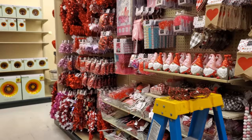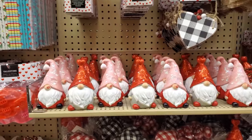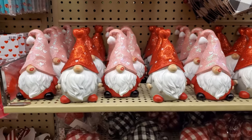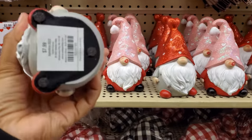Hey everyone, I made it into Hobby Lobby and they do have, of course, Valentine's Day. I know it does feel early, but it's next month. We're in January, right? Time went by way too fast and pretty soon it's going to be all on sale.